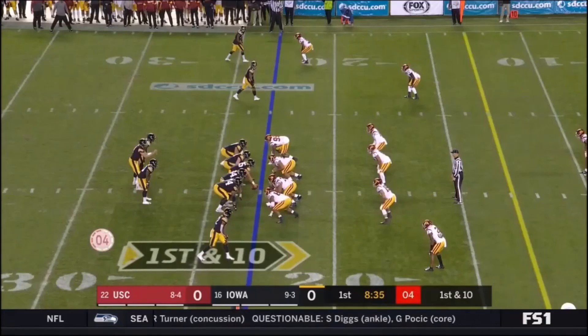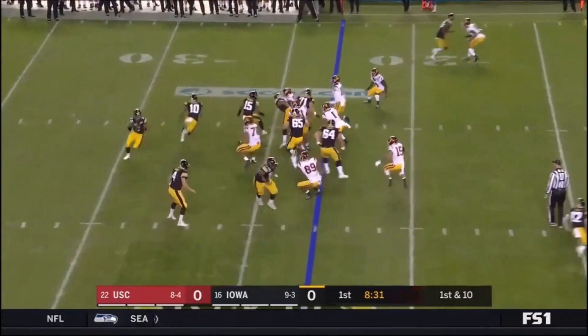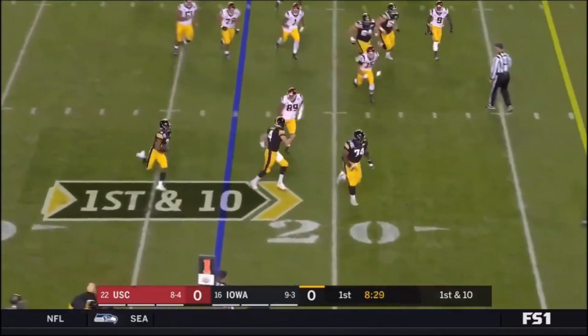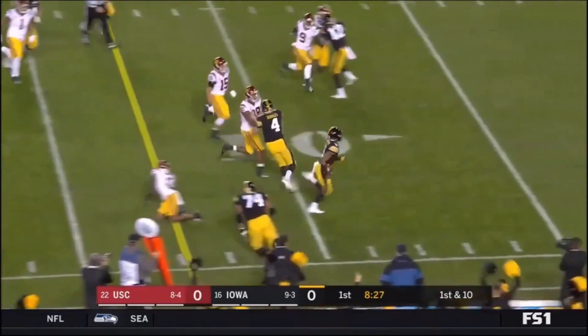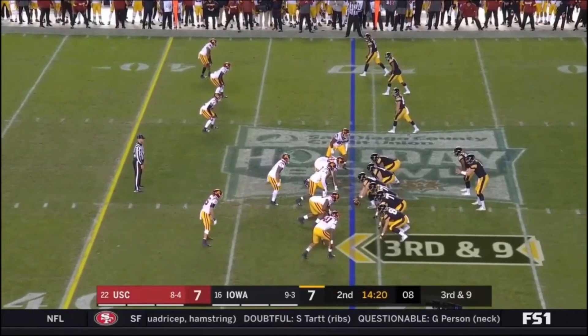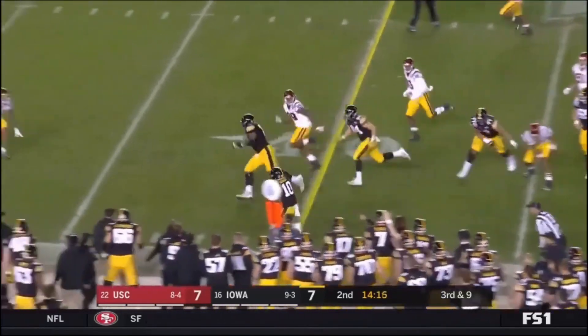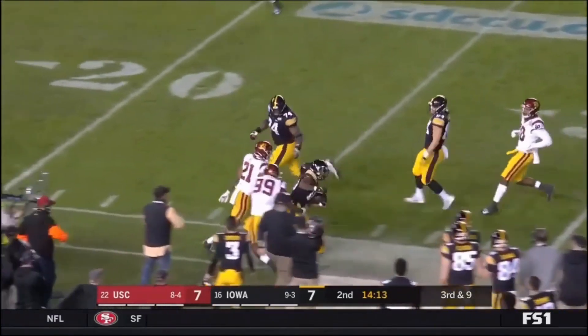When looking at Wirfs' game film, a few things immediately pop off the tape. He's usually bigger, stronger, and faster than everyone else on the field, and that's why he's being mentioned as one of the top four offensive tackles in the class. His athleticism truly shows off in the running game — he can easily get to the second level and go headhunting for linebackers and defensive backs.